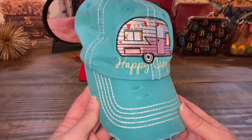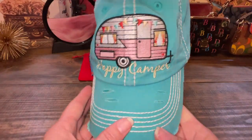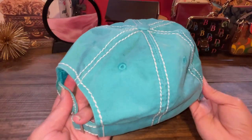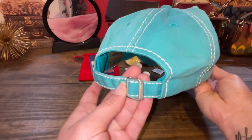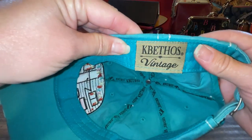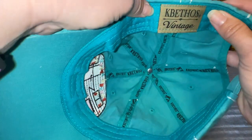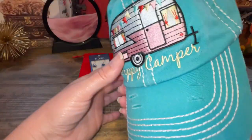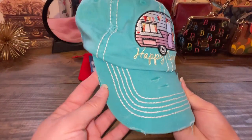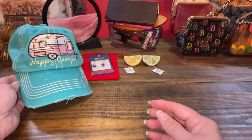This came from a thrift store. Isn't it cute? Happy Camper! As a kid I would go camping a lot — we had like a Jayco pop-up camper. Here are the adjustments and I got it for like $3 or $4. I have no idea what the brand is, but I do like it and it has a nice embroidered patch. Happy Camper. I like the worn look of hats — it's very cool.